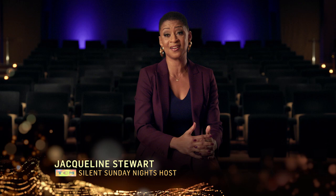My name is Jacqueline Stewart and I am a professor of cinema and media studies at the University of Chicago. There I teach classes in film history and I do research on early American cinema and African American cinema.